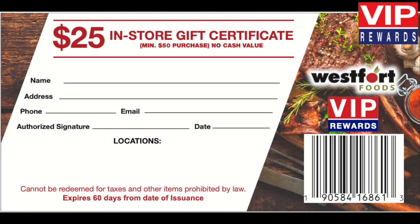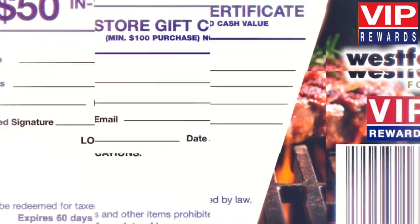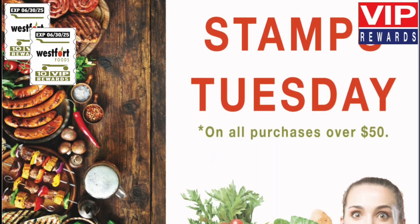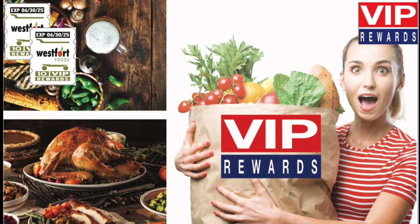and three full folders for a $50 in-store certificate. Double your rewards every Tuesday — earn double stamps, that's two stamps for every $10 in purchases on all purchases over $50. Fill your saver cards even faster.